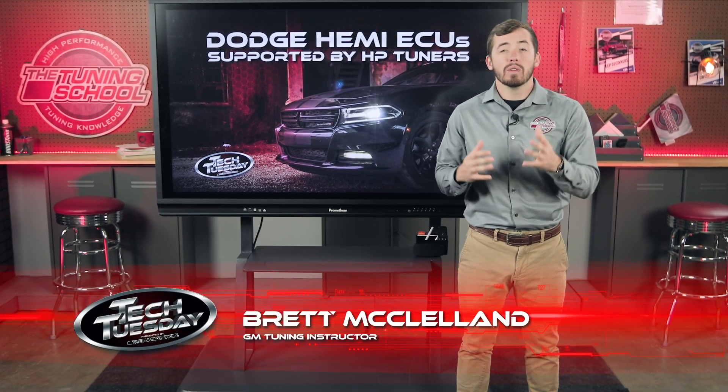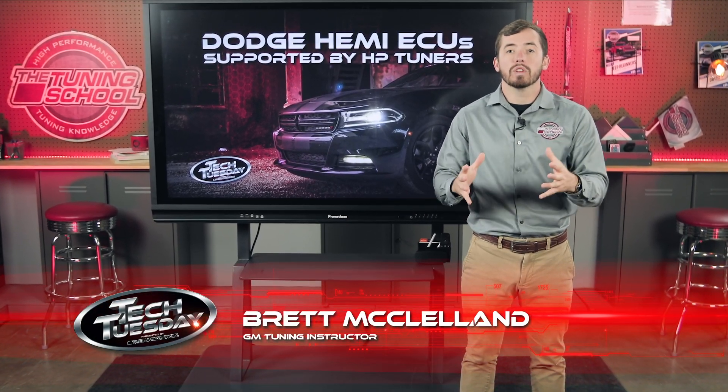Hey everyone, it's Brett here with The Tuning School. We've been getting a lot of questions from you guys working with these Dodge Hemi ECUs. Today we're going to be going over which ECUs actually came with these Hemi engines, which ones need to be unlocked by HP Tuners, and which ones are supported by HP Tuners.